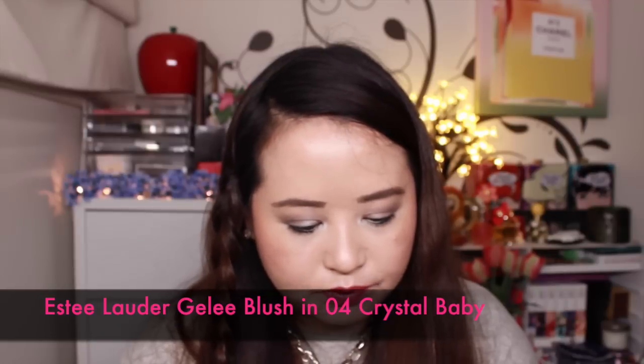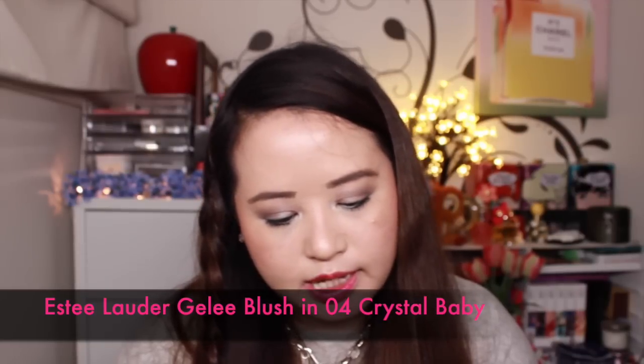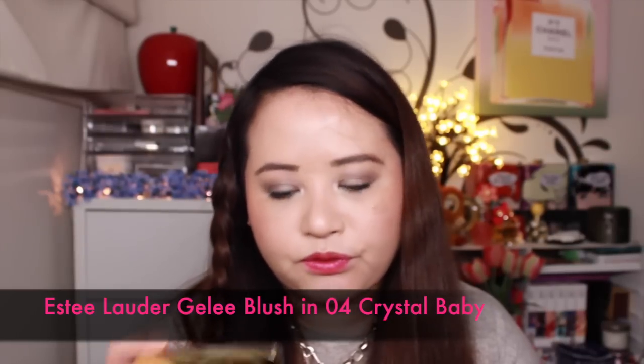I picked up from Nordstrom this blush from Estee Lauder — the Illuminating Powder Gelée Blush in the color Crystal Baby. Look at that color — gorgeous. The swatch is really pretty. I really like it. I'll have to do a tutorial to show you how it looks, but I think it's lovely. It also comes with a little blush brush.